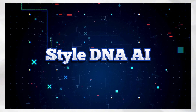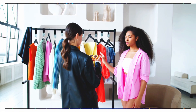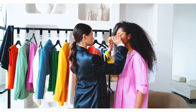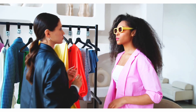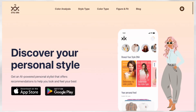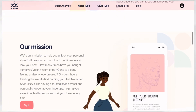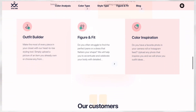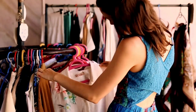Next on our list is Style DNA AI. If you're always struggling with what to wear, what clothes to buy or not to buy, with Style DNA AI personal styling app you get to have a trusted style advisor. One unique feature is color analysis, where you upload your selfie and it will analyze your unique features and reveal the colors that enhance your natural beauty.